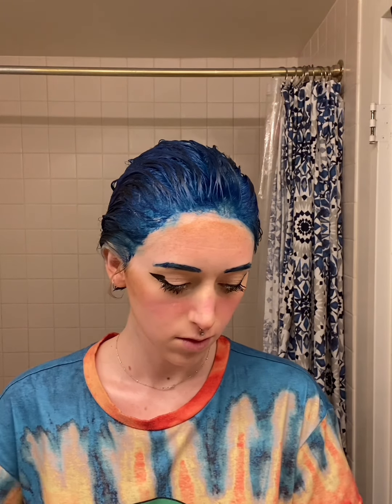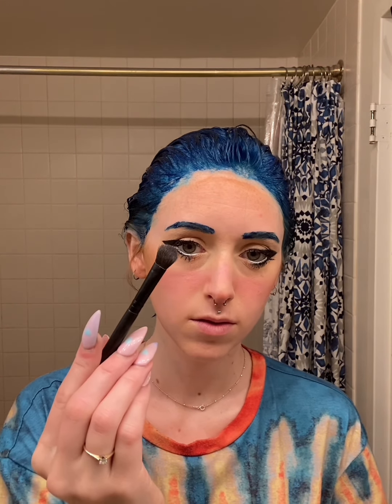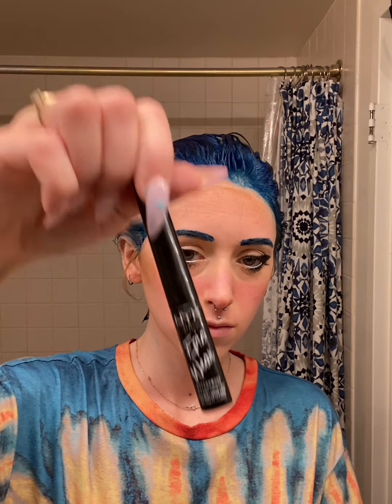This is a highlighter — I can't tell you what it's called because the name rubbed off, and it's not that great of a highlighter so no need to worry. I put highlighter on my cheekbones, the tip of my nose, the corners of my eyes, and my cupid's bow. I also add two small white eyeliner dots to highlight those areas, then pat it in so it's not an obvious white dot — it just makes those areas look more highlighted.